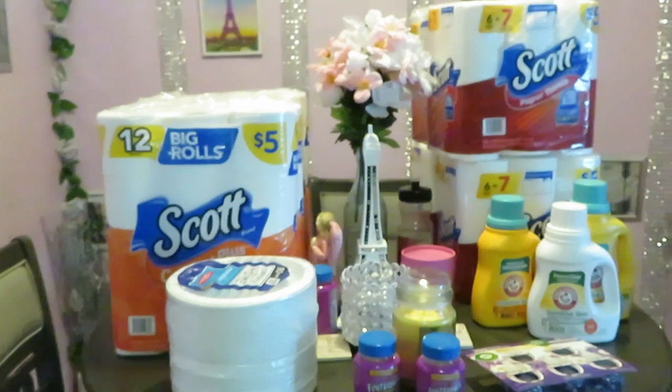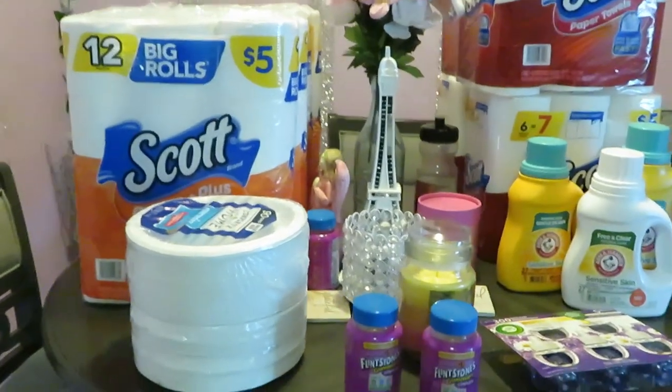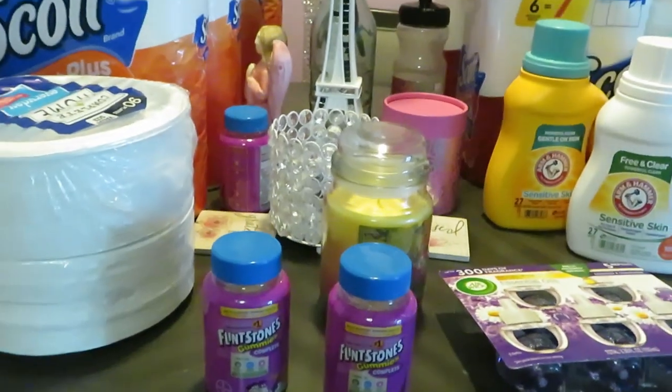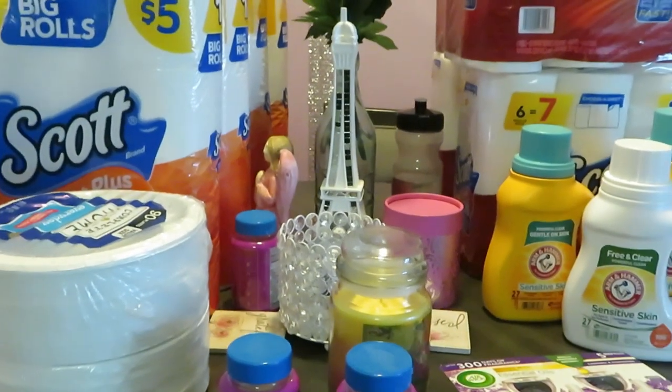Hey guys, it's Arika Misha. I just wanted to come in and show you guys my little quick Walgreens haul for this week — just a few deals that I got. Let's start in the front. I hope all is well out there for everyone, hope everybody is doing well.